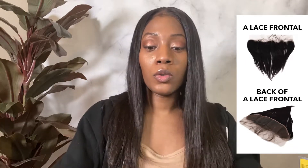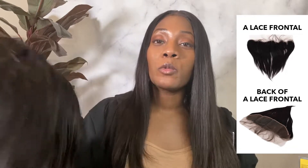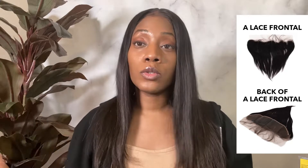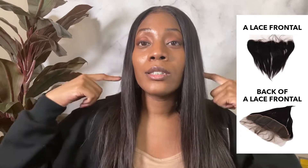So that's the difference. You can get a lace front wig — already have the wig made with lace in the front — or you can buy the frontal itself separate, buy the bundles you need, and make your own wig, customized to the size of your head.